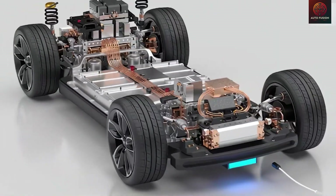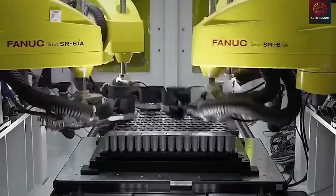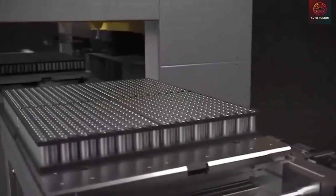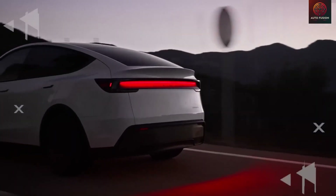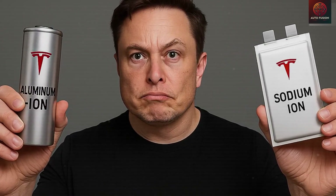That concludes our in-depth examination of the Model 2's battery options. Aluminum-ion and sodium-ion both appear promising, and the real story will be how Tesla manages to balance price, performance, and scale in 2026. Before you go, please tell us how you typically drive — is it daily city commuting, weekend highway trips, or commercial fleet duty? Share your typical mileage, your charging habits, and the range you need in the comments below, and we'll use your real-world scenarios in a future analysis with new simulations and cost calculations. Thank you for spending your time with AutoFusion.